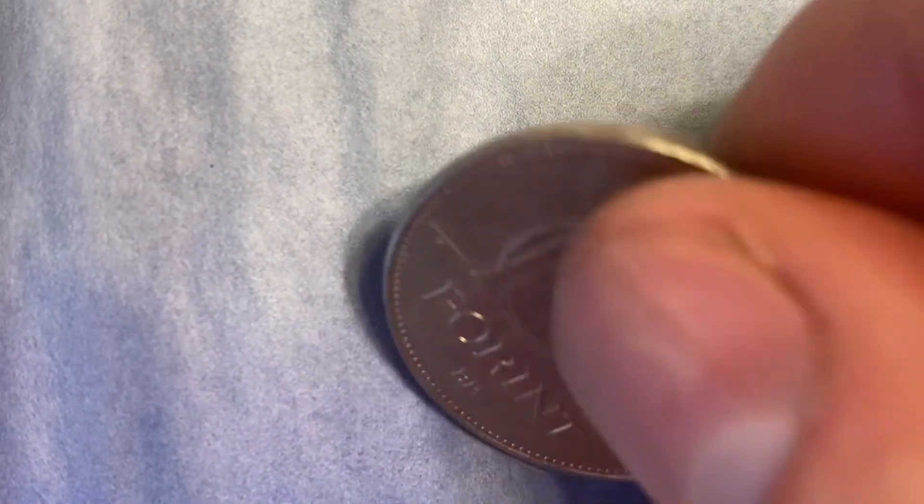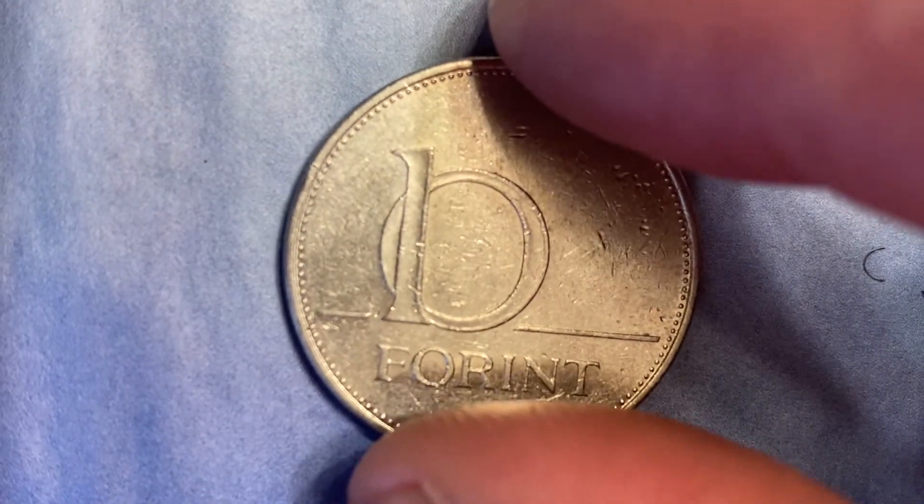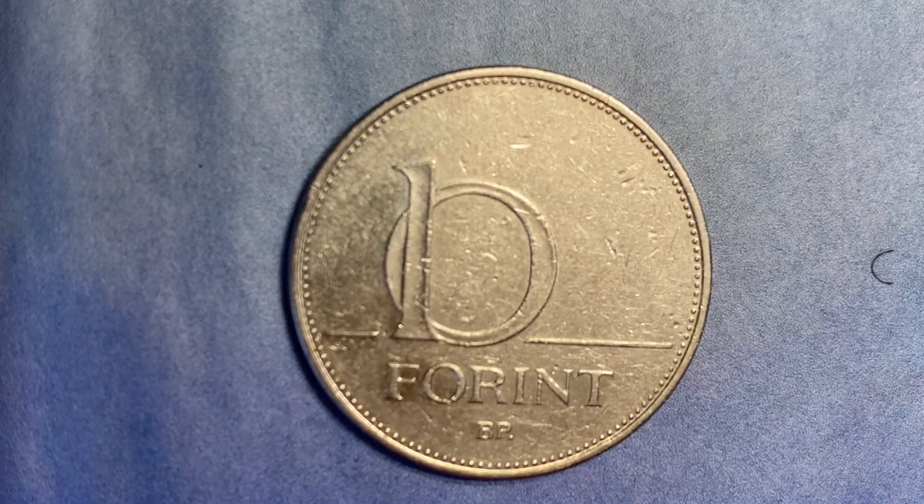We can see that it does have a reeded edge indeed. Returning to our viewing of the reverse side — this coin was minted in 2006 in Budapest, Hungary. The mint has been around since 1925 and, at the time of this filming, is still producing.